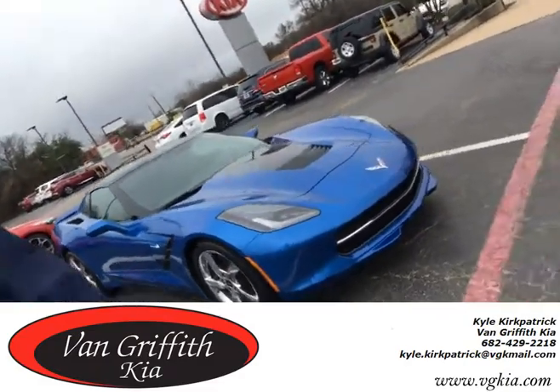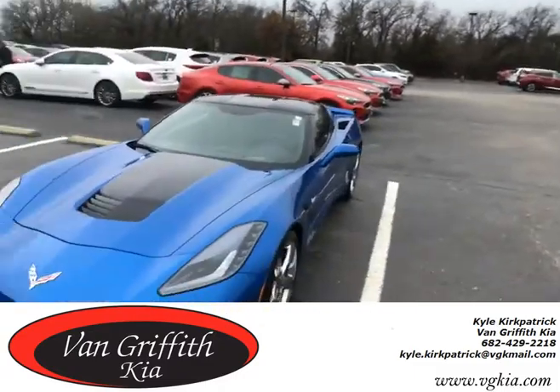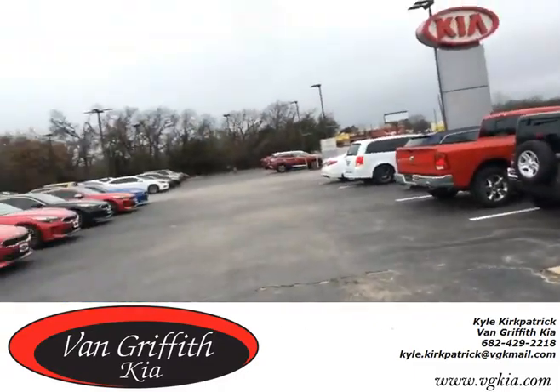Somebody came and traded it in. And we also have this real nice four-door Jeep. A couple of cars that people don't think we have at a Kia — if that's what you're looking for, we got them both up here.